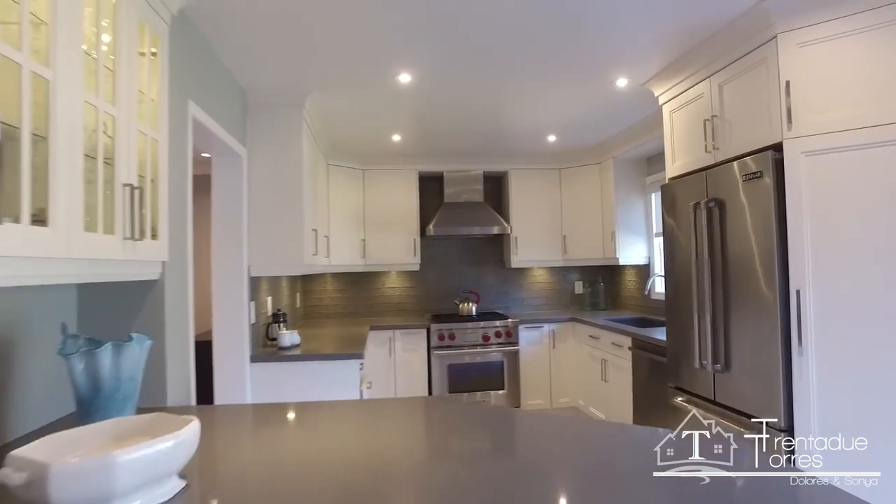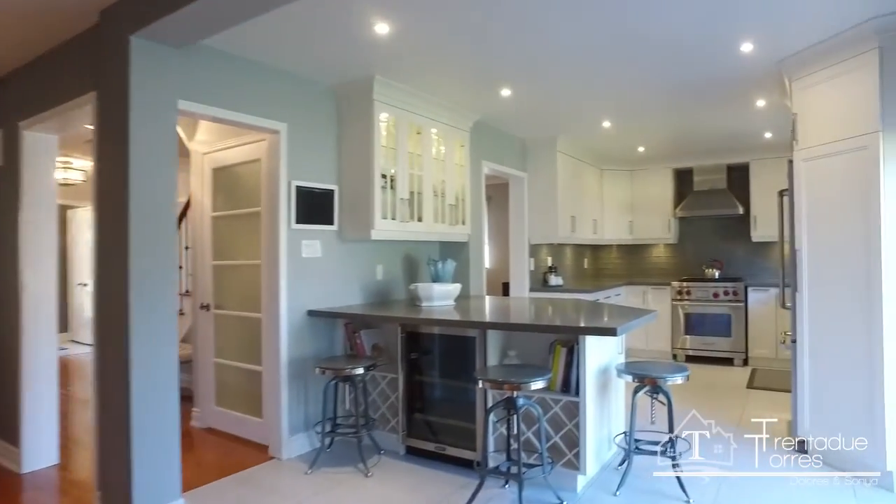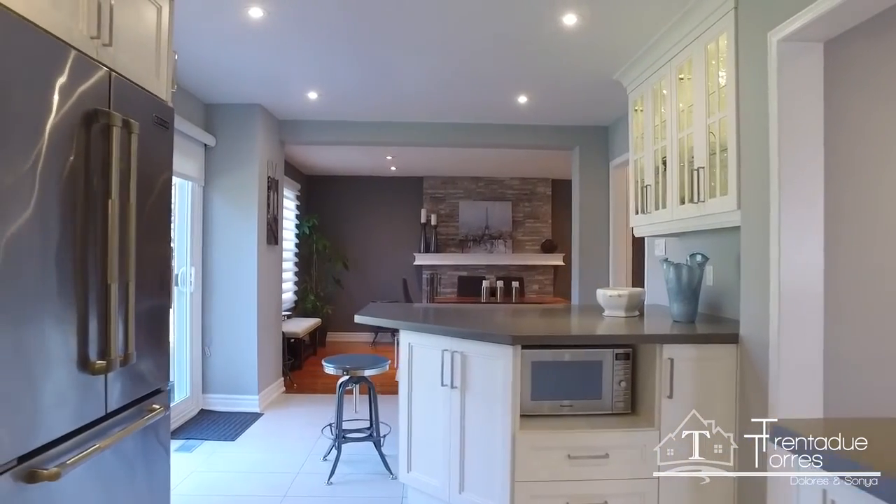The beautiful quartz top peninsula with breakfast seating, built-in wine racks, and a bar bridge is also a perfect servery area for entertaining in the fenced-in backyard.